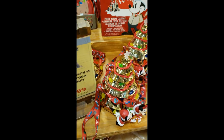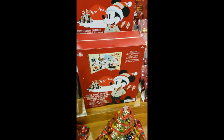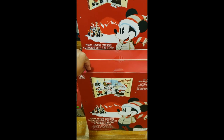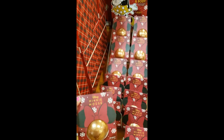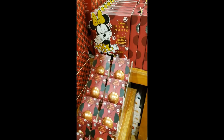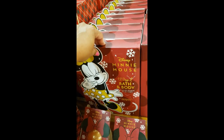They have a few of the Christmas tree popcorn buckets for $24.99. Then they also have the boxed puzzle advent calendar — $14.99. The Minnie Mouse bath bomb, which is $4.99. And then here they have the bath and body box, which is $14.99.